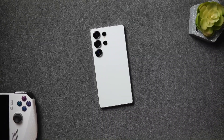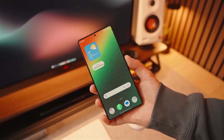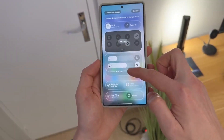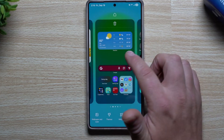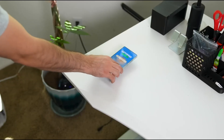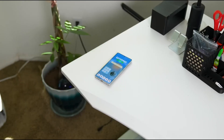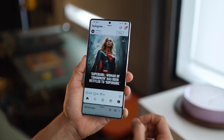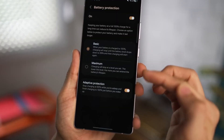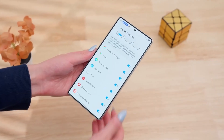Today's video takes a closer look at these battery issues being reported after updating to One UI8. We'll explore what users are saying, share some real experiences, and discuss why results seem so mixed. Make sure you stick around until the end, because whether you've updated already or are still waiting, this is something every Galaxy owner should know about.